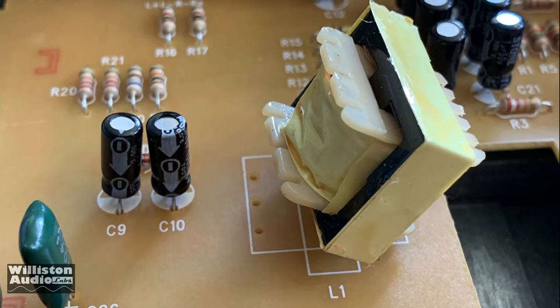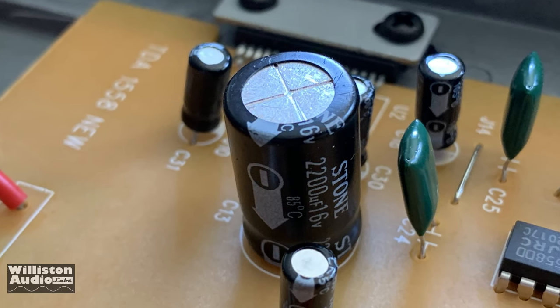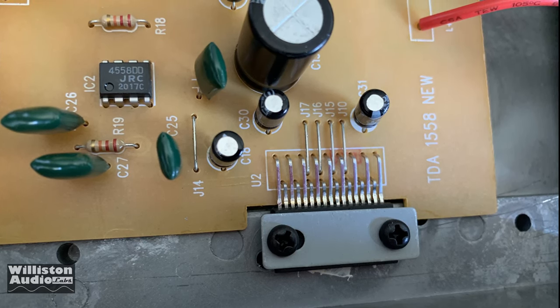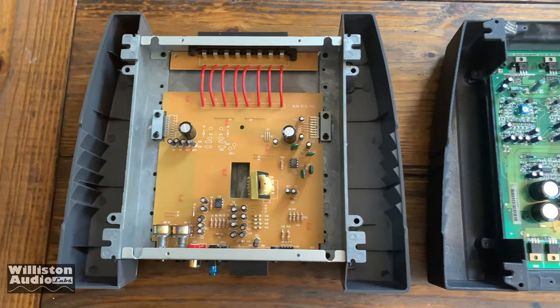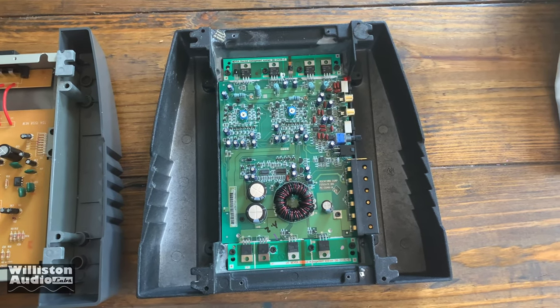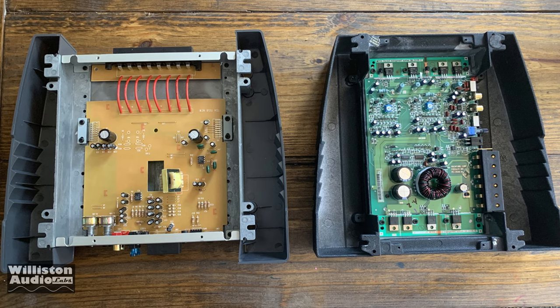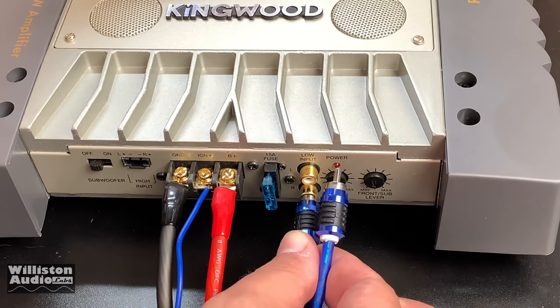You really don't have to know much about amplifiers to notice by looking at the guts that there's not a lot going on. Single-sided board, all through-hole components. The audio amplification is based on the TDA1558 chip — the spec sheet rates it at 2x22 watts or 4x11 watts. Since there are two chips, we're going to assume it's 4x22 watts. Here's a gut-shot comparison of the Kingwood on the left and the Rockford Fosgate Punch 120A2 on the right — the Rockford is only rated 30 watts by 2, which gives you an idea of what a joke the Kingwood is.